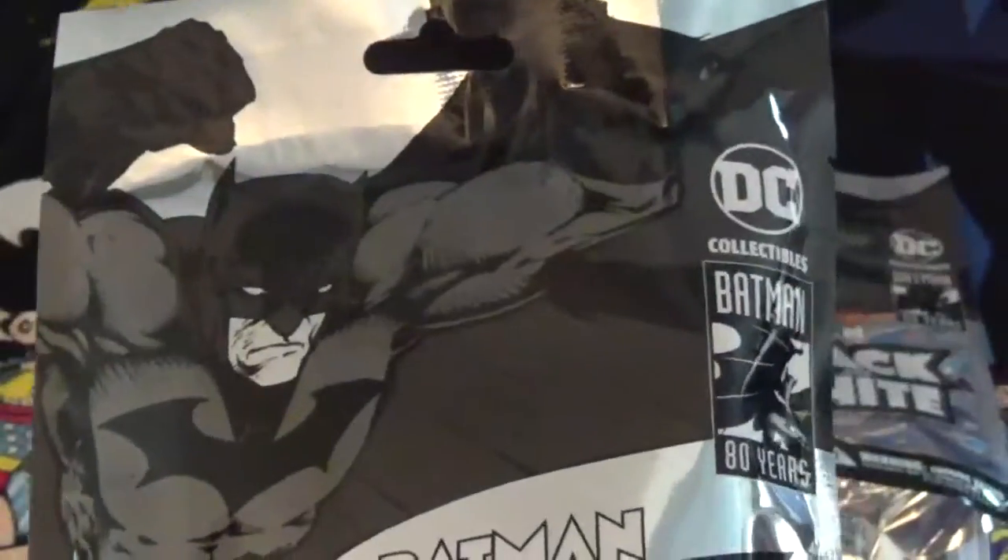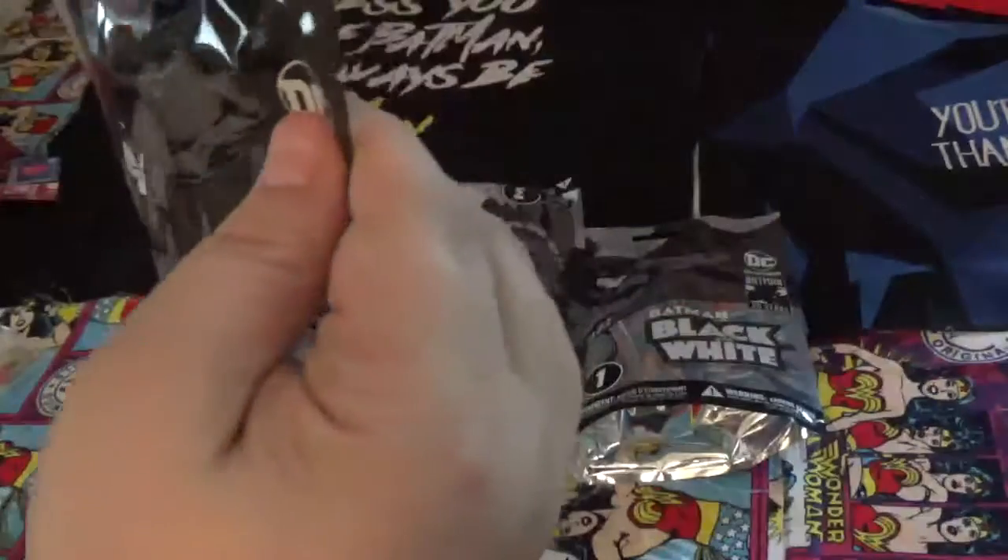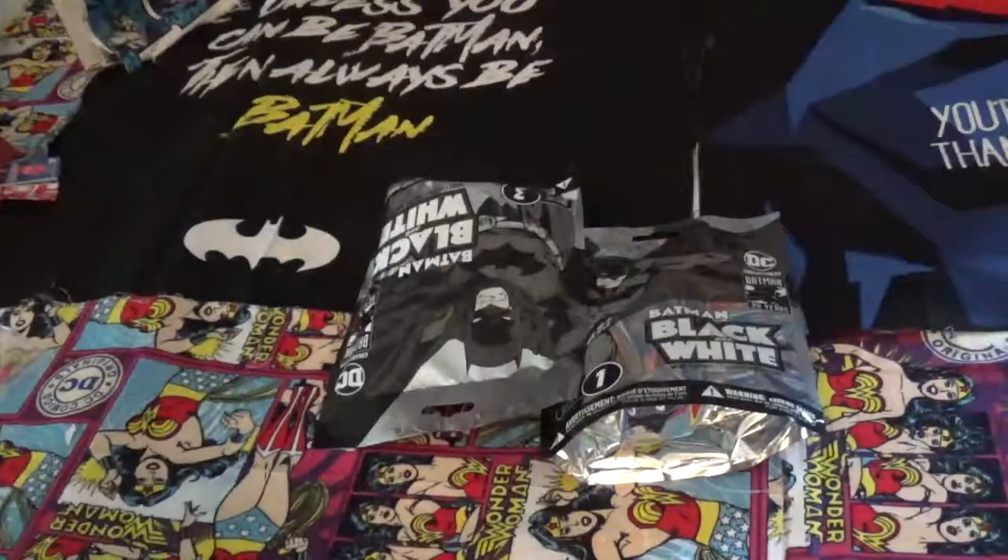These are the Batman black and white figures, only available at Walmart in the blind bag section up at the front. I'm going to bring it out a little so you can see them better. The bag looks like it's very shiny. So let's open them up and see what we get.